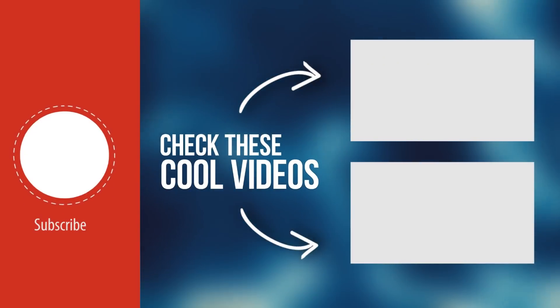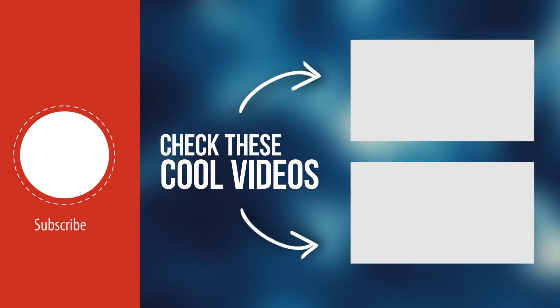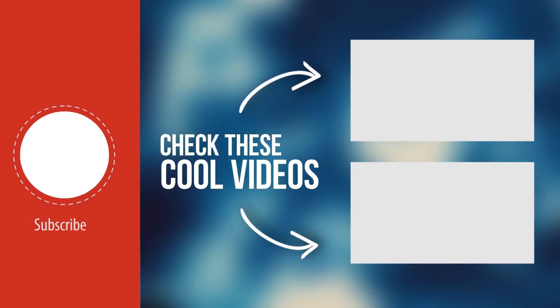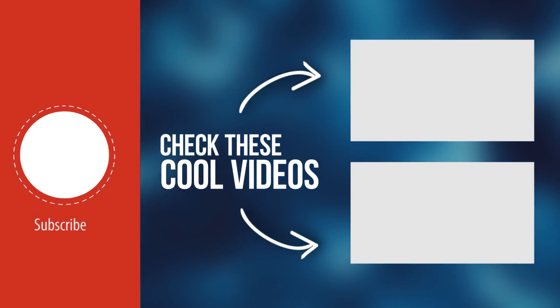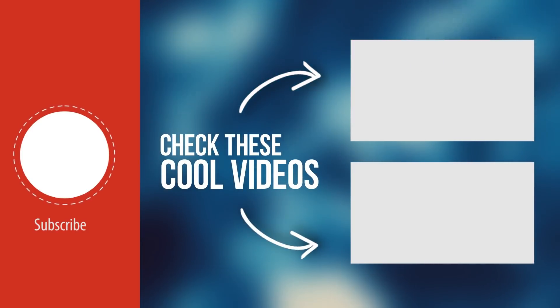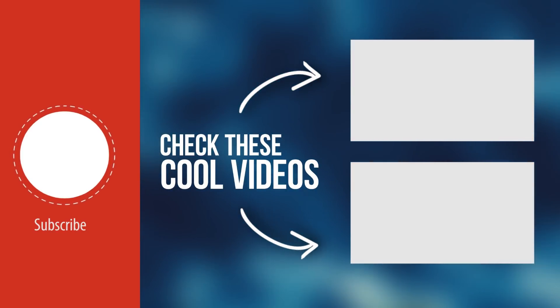So, what do you think of these incredible machines? Which one do you find the most practical? Tell us what you think in the comments. And if you liked this video, don't forget to give us a like, subscribe to the channel, and activate the bell to receive all the notifications and not miss any of our upcoming videos.